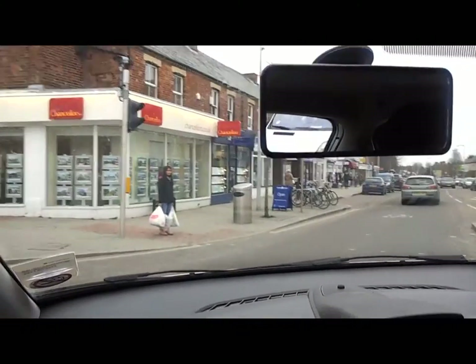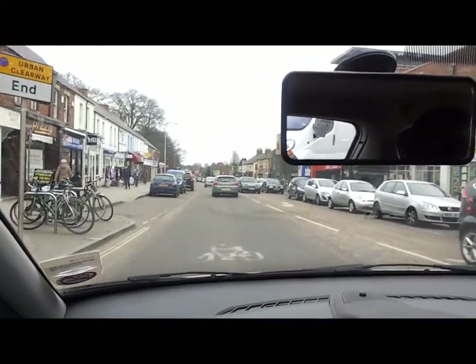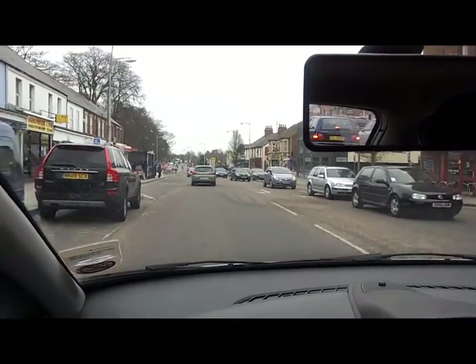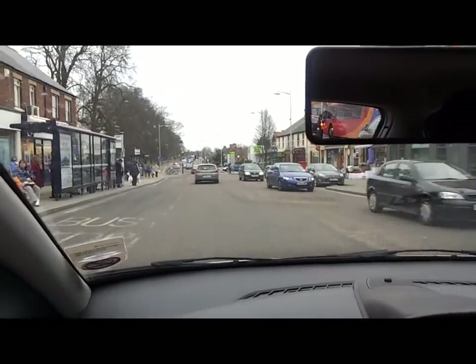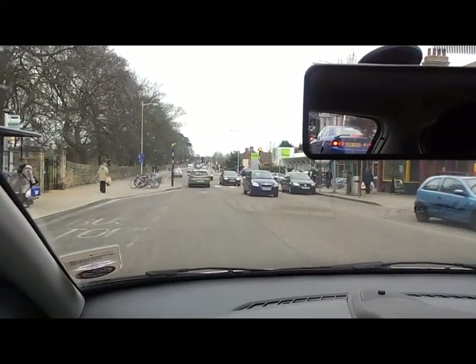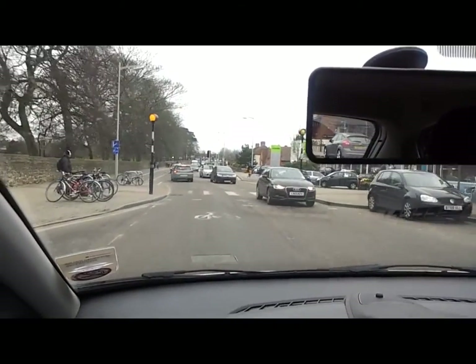Well done. Just going past the co-op on the right. The speed here is 20, and once past the co-op it goes back up to 30 again. It's heavily pedestrianized along here.